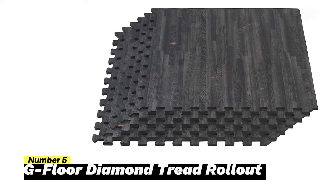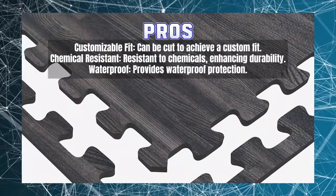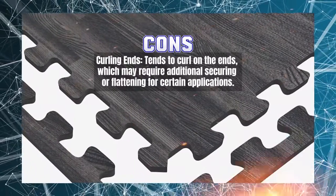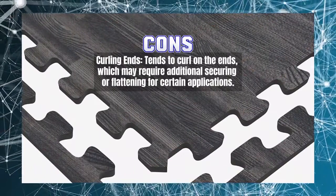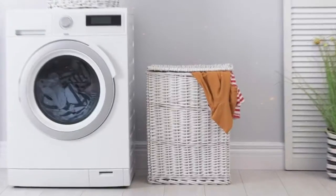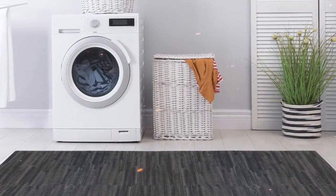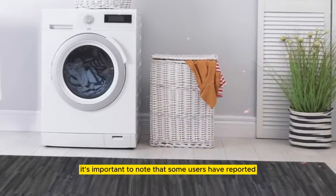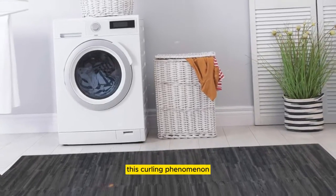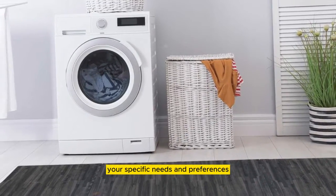However, there is a noteworthy consideration to keep in mind. One of the standout features of this flooring is its exceptional resistance to chemicals, making it ideal for environments where exposure to such substances is a concern. Its customizability allows for a seamless fit in your garage, ensuring a polished and professional appearance. Its waterproof nature adds to its durability and longevity. However, some users have reported that this flooring has a tendency to curl on the ends, which should be taken into account when deciding if this product aligns with your specific needs.